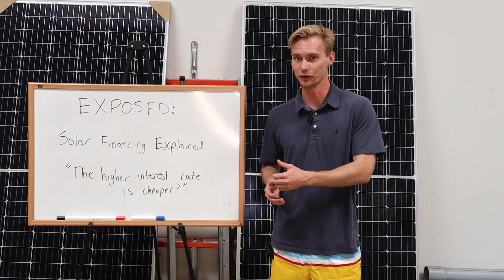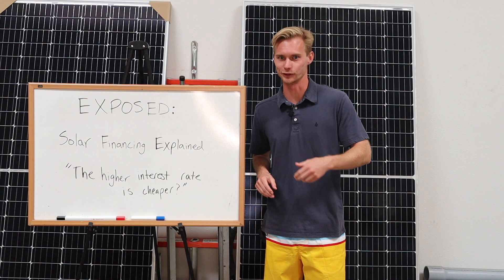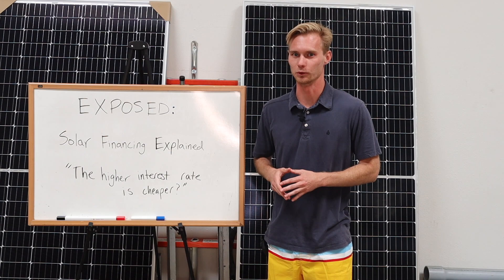Hey guys, how you doing? My name is Julian here in San Diego with Alltech Solar, and today I'm going to be pulling the curtain back on solar financing and exposing all of the things that most solar companies don't want you to know. I'm going to be doing it all in colorful board shorts to prove to you that the guys in suits aren't actually always the smartest. So let's get started.